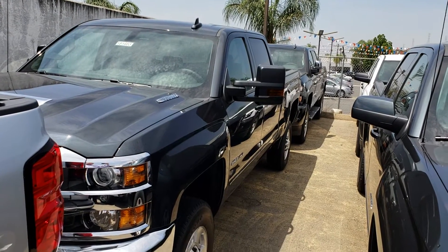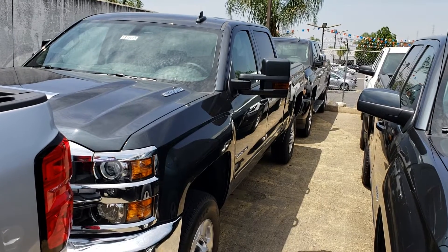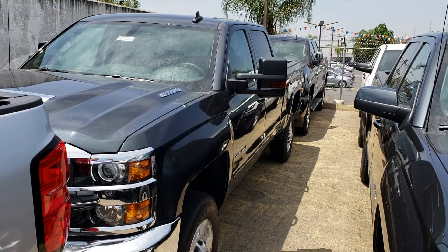Look at this beautiful truck, they call it graphite metallic. Look at those camper mirrors on there — extendable mirrors. What time today can you come out for your no obligation test drive?